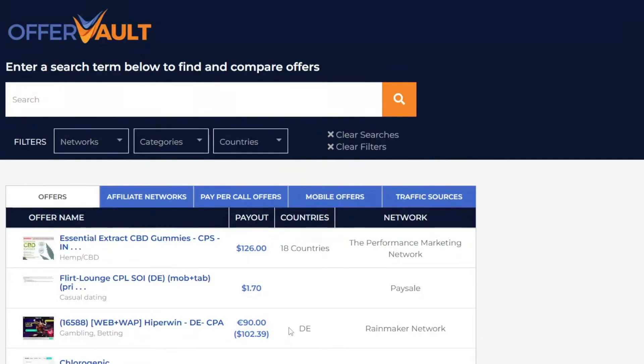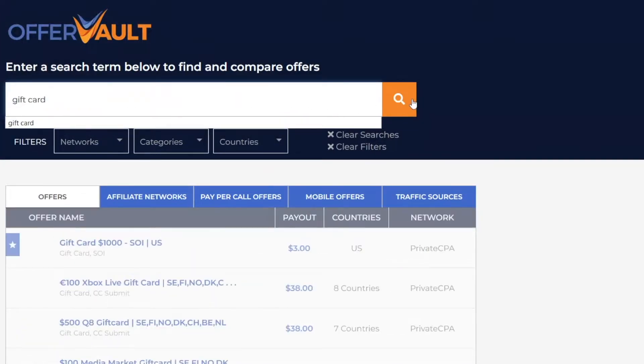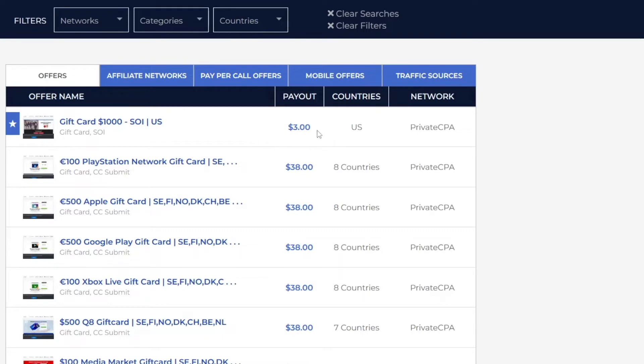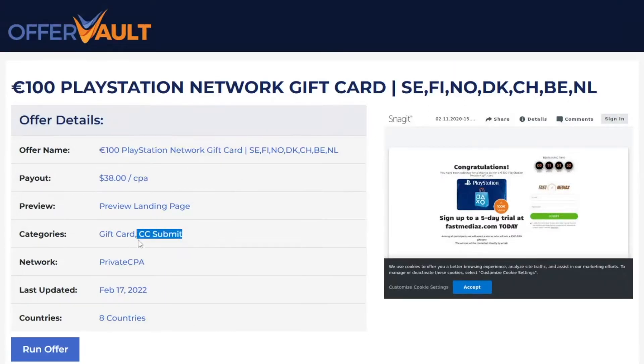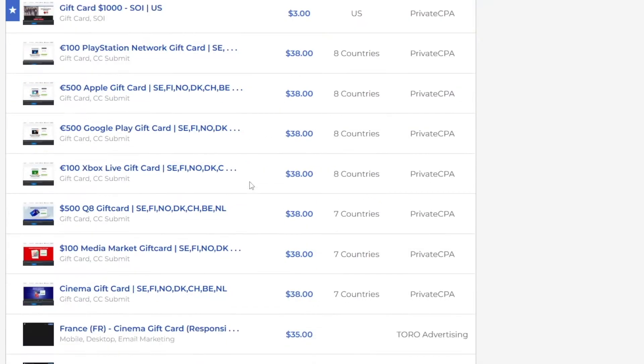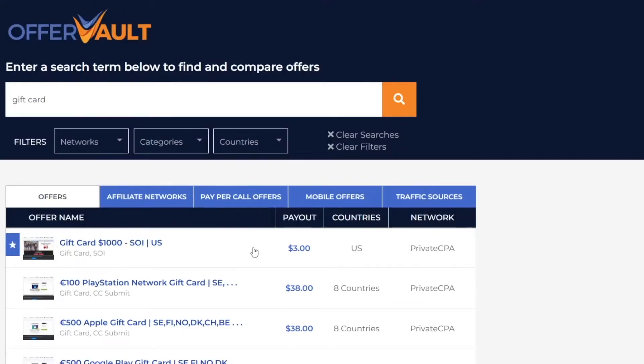We are gonna select a certain category here. You wanna come here and type in 'gift card' — that's the type we're gonna use today and that's the type which is gonna get us most of the money. Just look at this: if someone just signs up here and enters their email, you will get $3. This one is a little bit harder because people have to enter their credit card — CC submit — but we don't wanna do that. We're gonna select this one which pays us $3 by just entering an email address. Whenever someone does that, you get money. If only 10 people today sign up and just enter their email address, that's $30 for you just like that. If 20 people come, that's $60.